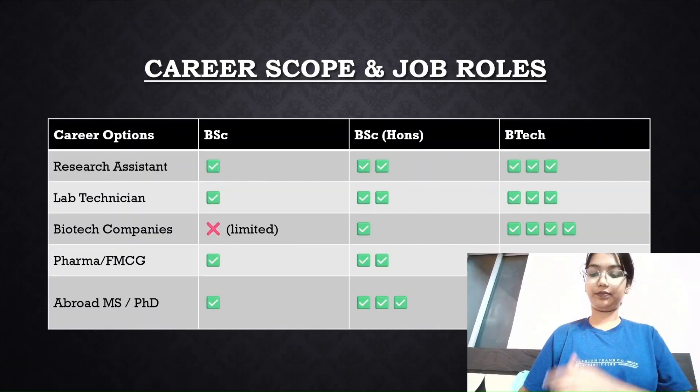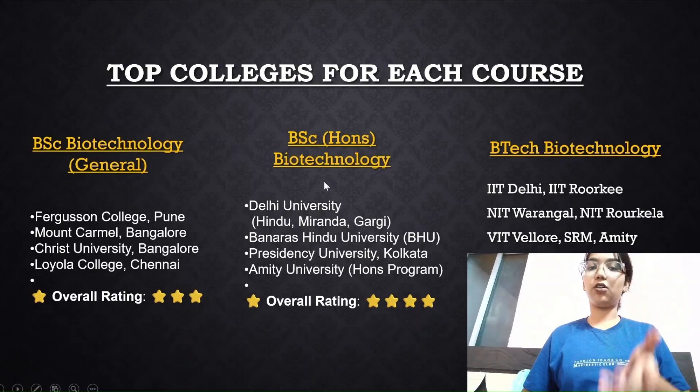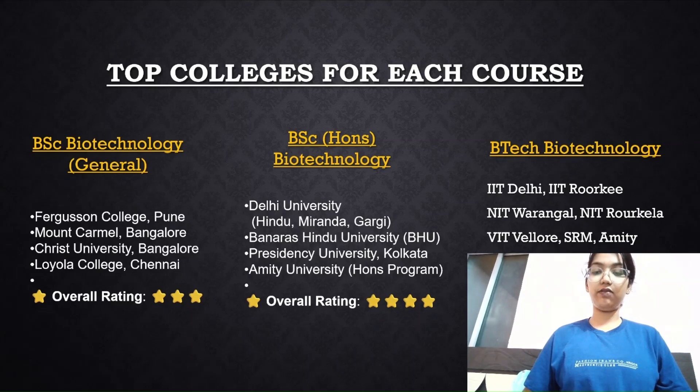For top colleges: if you have a general BSc degree in biotech, certain colleges are available with an overall rating of three out of five. For BSc Honors in biotech, the colleges carry an overall rating of four out of five. For a BTech biotech degree, top colleges include IIT Delhi, NITs, BITS Pilani, and Anna University, with an overall rating of five out of five.